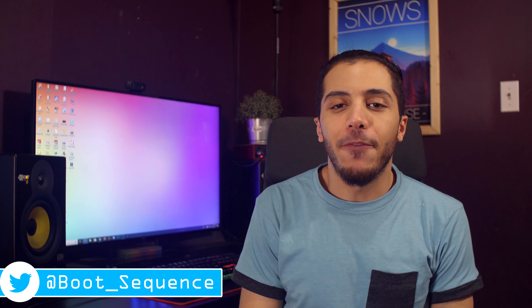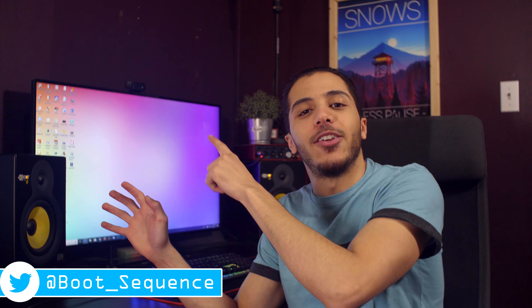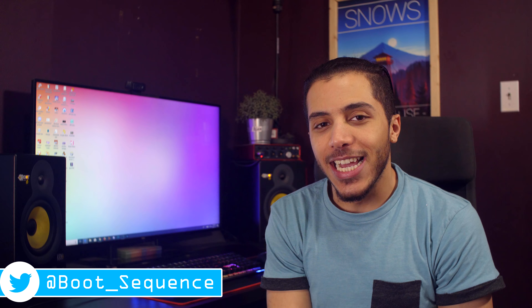And that is pretty much it for the news, guys. Hopefully you've enjoyed. Don't forget to drop me a like down below. You can always click right here to see the latest video, and right here to subscribe to the channel — it would be greatly appreciated. As always, stay frosty, and I'll see you on the next one. RIP Stan Lee, my man.